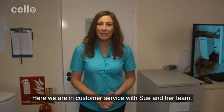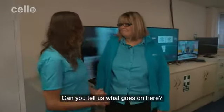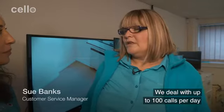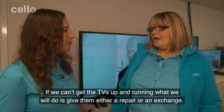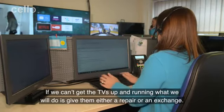Here we are in customer service with Sue and her team. Can you tell us what goes on here? We're the first point of contact for all our customers, whether they're on the telephone or whether they're coming to the site. We deal with up to 100 calls per day and what we try to do is a quick fix over the telephone — for example, tuning in. If we can't get the TVs up and running, we'll give them either a repair or an exchange.